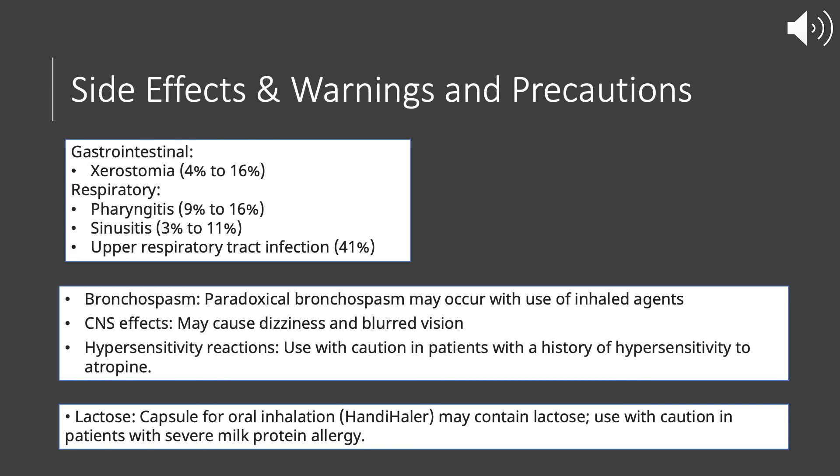There is also a warning on CNS effects — it can cause dizziness and blurred vision. Additionally, hypersensitivity reactions should be noted: if a patient has a history of hypersensitivity to something like atropine, that is something to look out for.